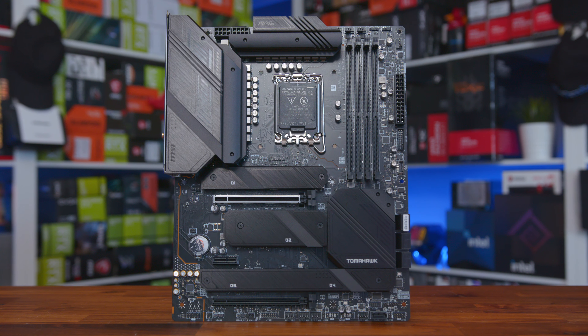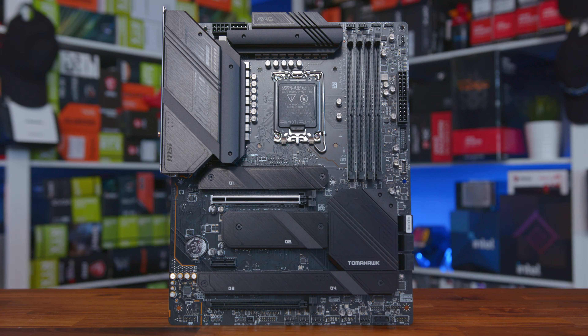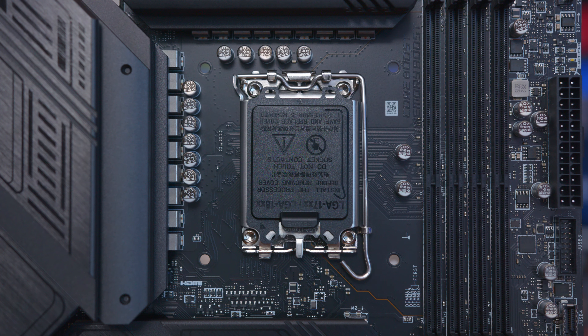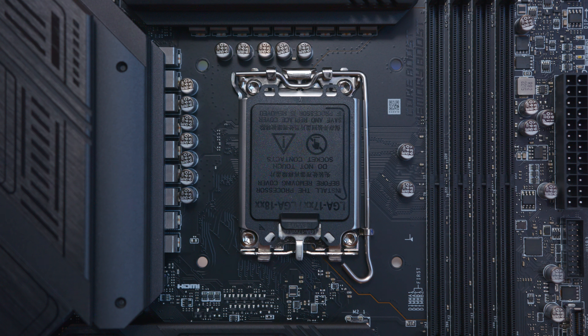However, today we're keeping our focus purely on their motherboards with the release of the mighty Z790 Tomahawk Wi-Fi DDR4. I'm a big fan of the Tomahawk series too, albeit I usually buy one of the B series boards, but it's great to see a more high-end Z series Tomahawk board in our office. But before we get into that, here's a quick word from this video sponsor.